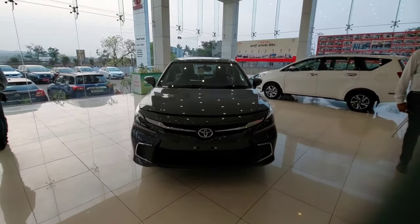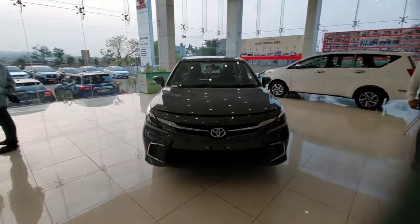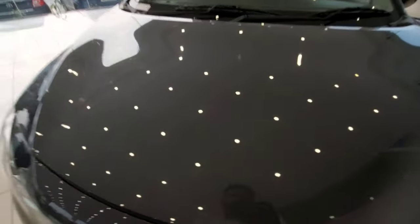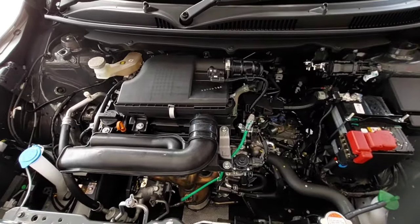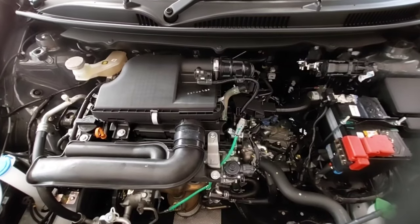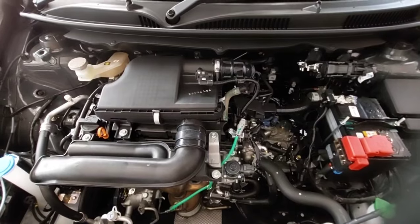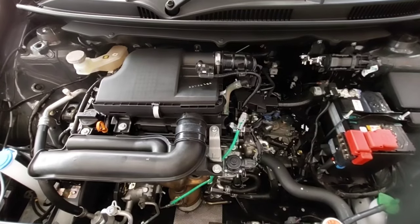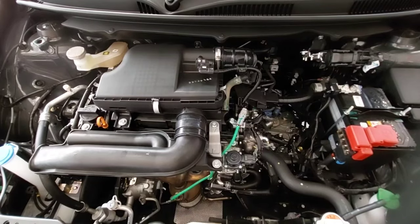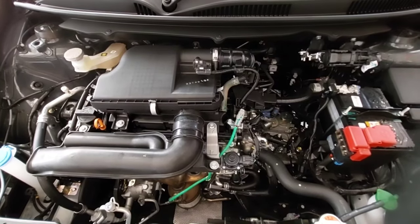Before starting the actual video, I would like to give a word of thanks to the son of Toyota Kolhapur who allowed me to make a video on it. Now let's move towards the engine bay. This car gets a 1.2-liter petrol engine which produces about 88.50 bhp of power and 130 Newton meters of torque at 4400 rpm, mated with a five-speed manual and five-speed AMT gearbox. The claimed fuel mileage is about 22.94 kmpl with a 37-liter fuel tank capacity.